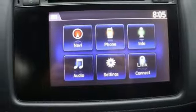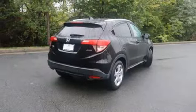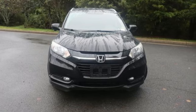Bluetooth hands-free link, external memory control, express open and close sliding and tilting sunroof, multifunction steering wheel, and continuously variable automatic transmission. Take it for a test drive today!